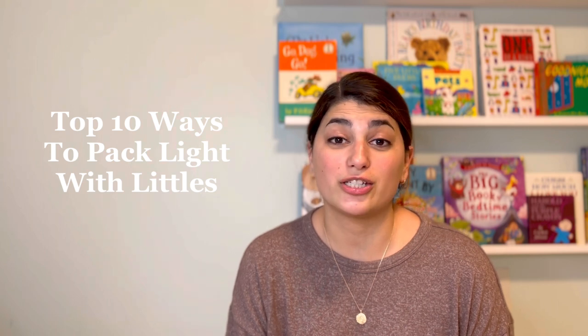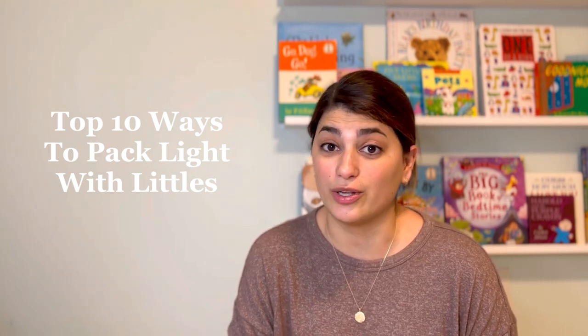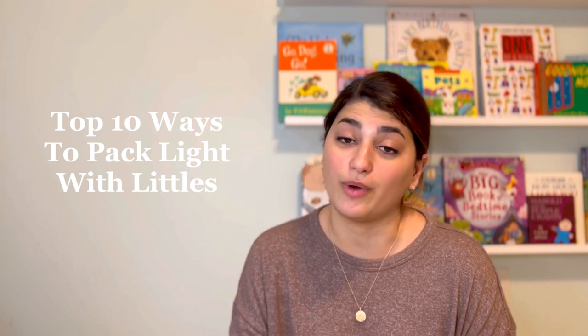Through flights, ferries, cars — everywhere we went we didn't have a ton of luggage with us. Not having a ton of luggage is huge when you also have two kids to carry, so you need to remember packing light is key. Through this video I'm going to share with you the top ten ways that we packed light with our two little kids — one being an infant and one being a toddler.